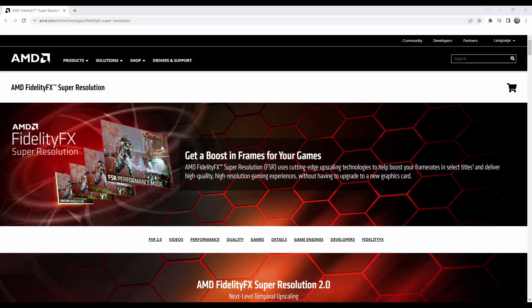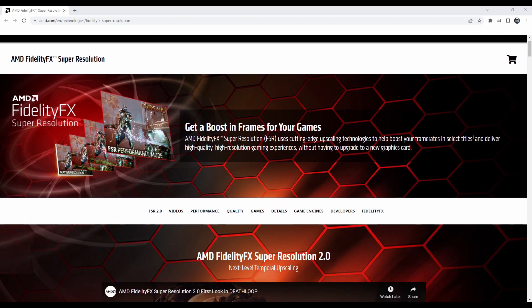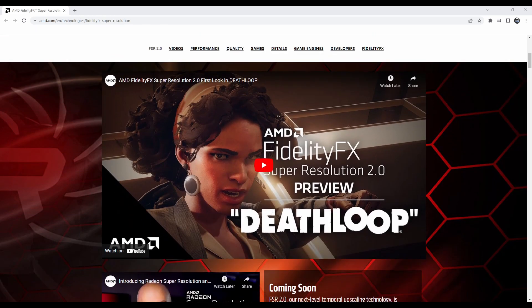Right now we're on the AMD website and you can see here Fidelity FX Super Resolution. I'm just going to read the description: 'Get a boost in your frames for your games' — that rhymes, AMD. Fidelity FX Super Resolution, FSR, uses cutting-edge upscaling technologies to help boost your frame rate in select titles and deliver a high quality, high resolution gaming experience without having to upgrade to a new graphics card. We've also got a video here which I will show you guys later.